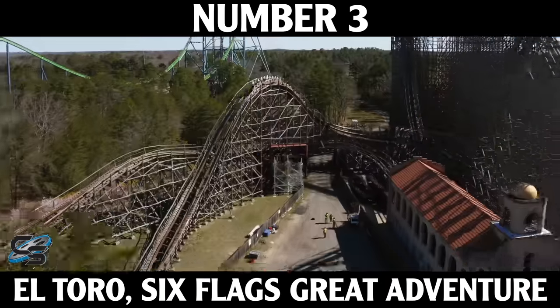The bottom line is Intamin continues to blow my mind and come out with some of the world's greatest attractions, and I can't wait to see what they do next. Let me know in the comments below what you think of this list, if you agree, post your thoughts, and stay tuned for more rankings here at the channel.